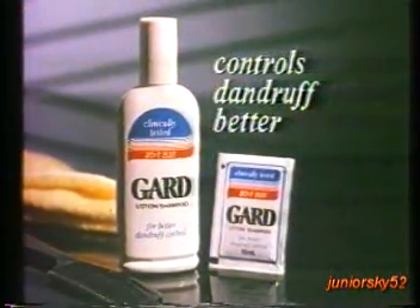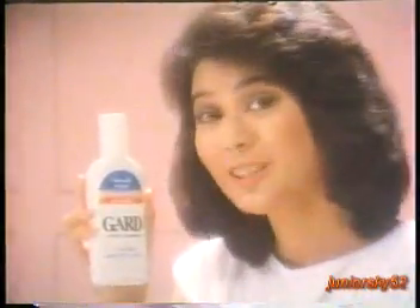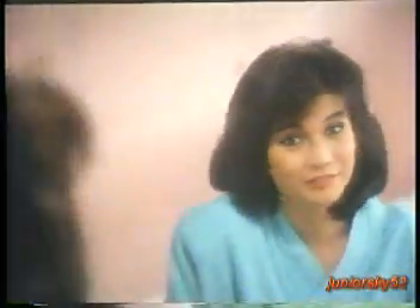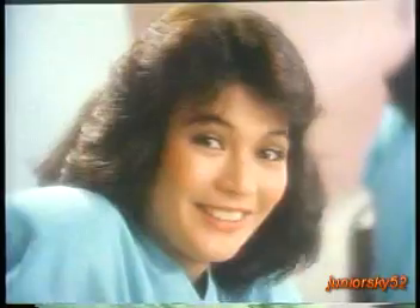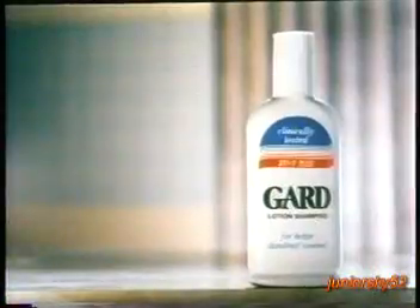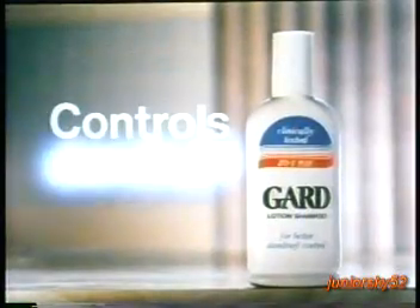Turn on GARD shampoo. Controls dandruff better. GARD's my regular shampoo. Of all the anti-dandruff shampoos I've tried, GARD controls my dandruff better. GARD works best for me. Cause only GARD has Z07+. And GARD does something more important than just prevent dandruff. GARD really makes my hair look good, feel great. Use GARD regularly. Controls dandruff better.